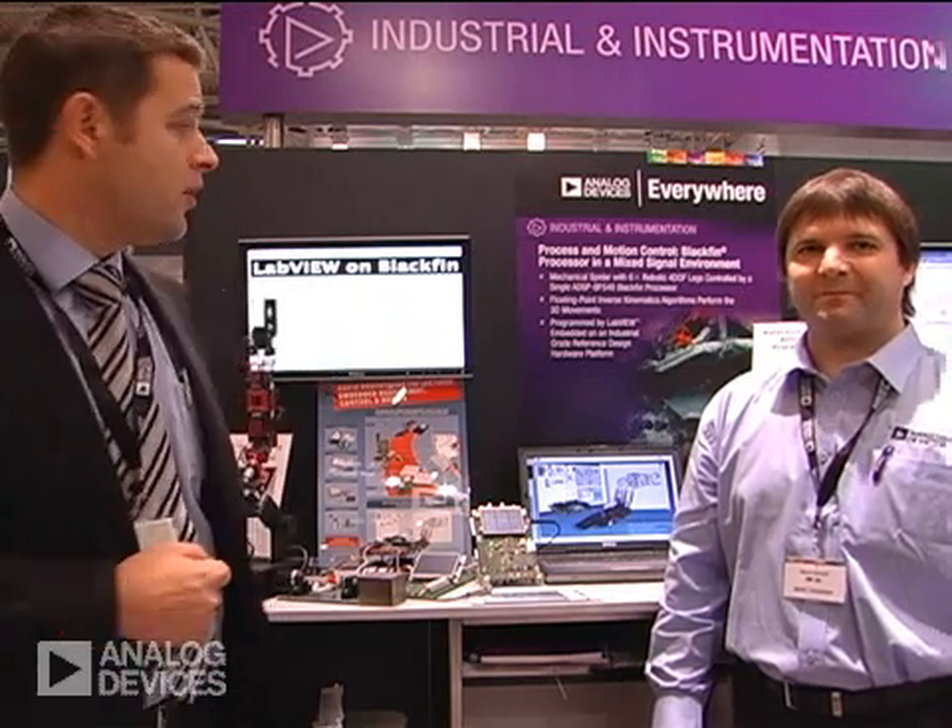So here with me today I have Marco Schmidt from Schmidt Engineering, who will shortly give you a presentation of what he has here.